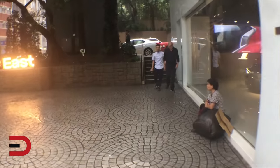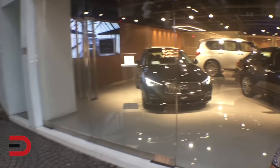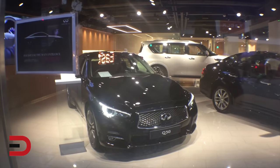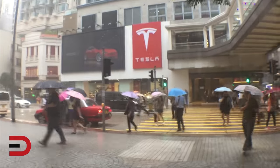I'm not going in, by the way — they might be a little nervous with a guy with a camera. Here we have a Q50. Let me take you back over and cross the street to check out the Tesla.